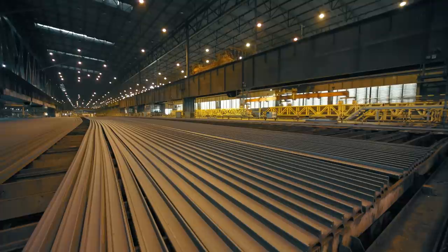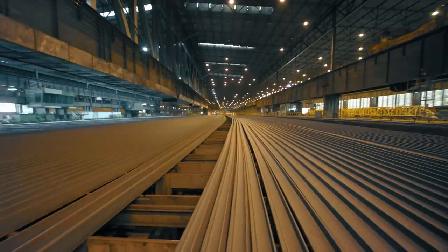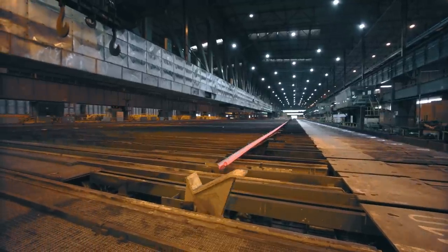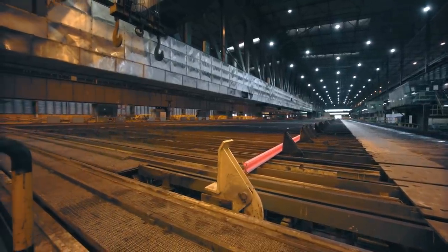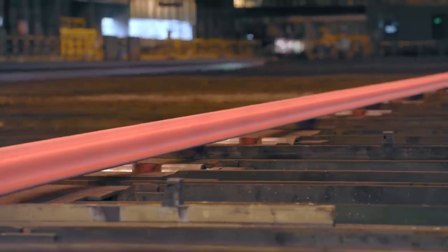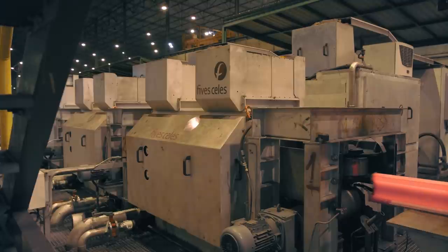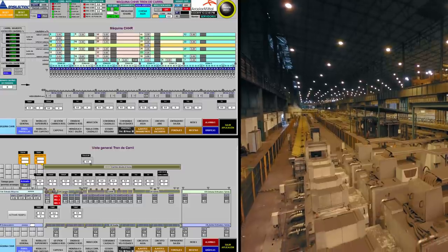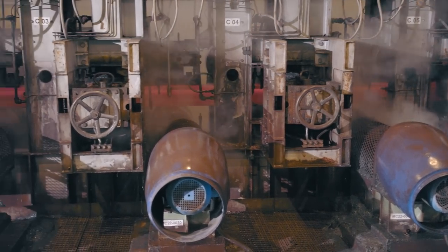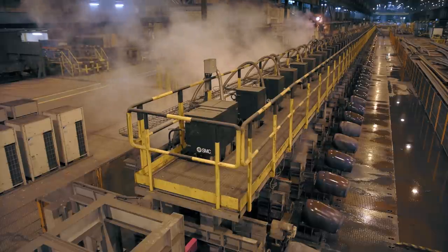Rails are air cooled on a 112 meter long walking beam cooling bed. Rails to be head hardened are transferred directly to the head hardening line on a transfer car. In the head hardening line, rails go to an induction heating unit to homogenize the internal temperature and are subsequently forced cooled with water sprays. Temperature control sensors are throughout the line and the process is completely automated to obtain a stable temperature profile over the complete length of the rail. The maximum length for processing is 75 meters, and all rails are monitored as they come out of the line with the temperature profile adjustment recorded.